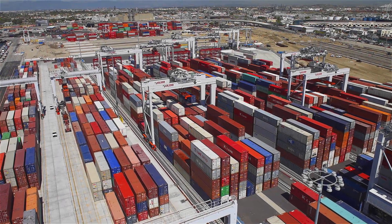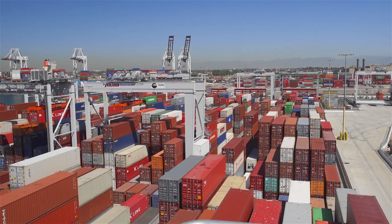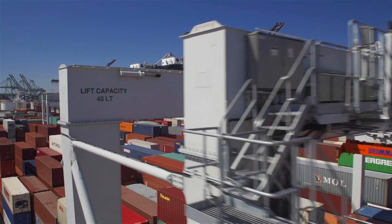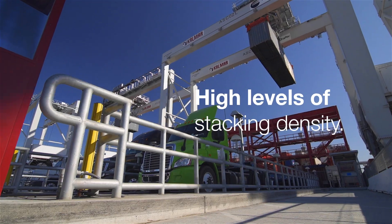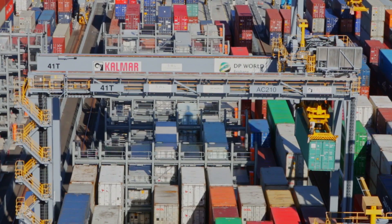Our ASCs are now the mainstay of many terminals around the world and are known for their reliability and consistently high levels of performance, which has become increasingly important with larger ships and increased efficiency demands. Terminal operators can achieve higher levels of stacking density and with fully automated operations, safety levels are greatly increased for operational personnel.